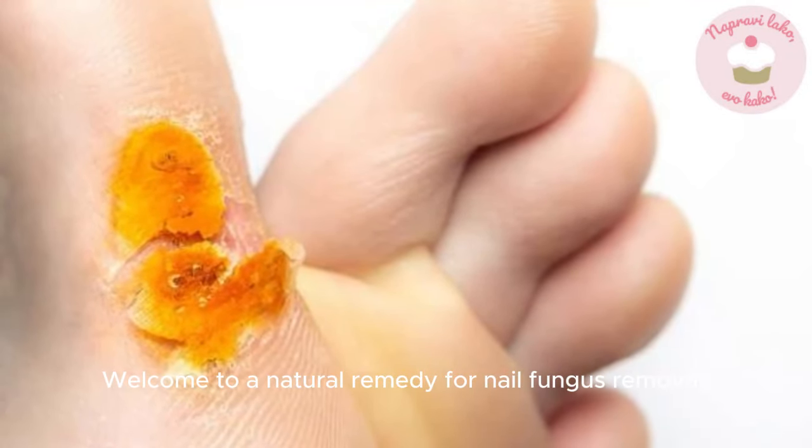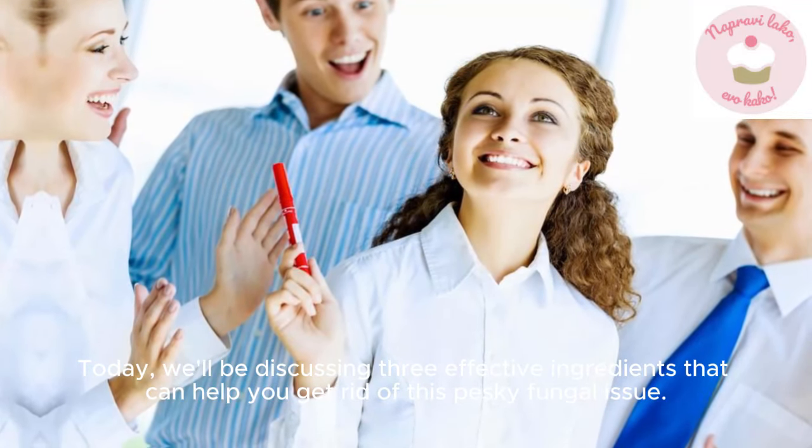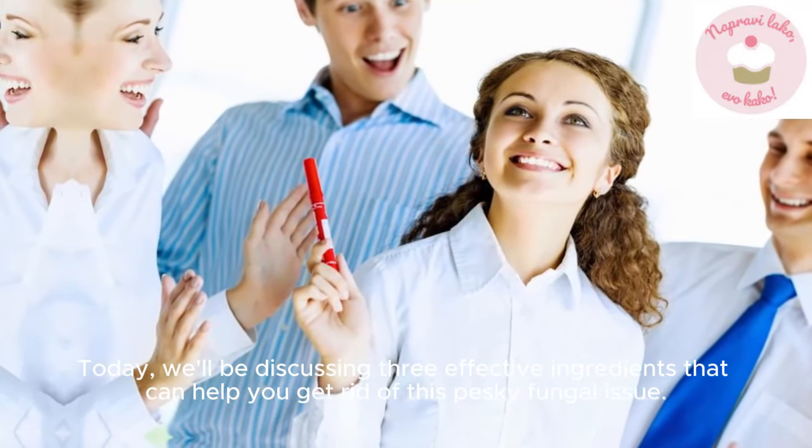Welcome to a natural remedy for nail fungus removal. Today, we'll be discussing 3 effective ingredients that can help you get rid of this pesky fungal issue.